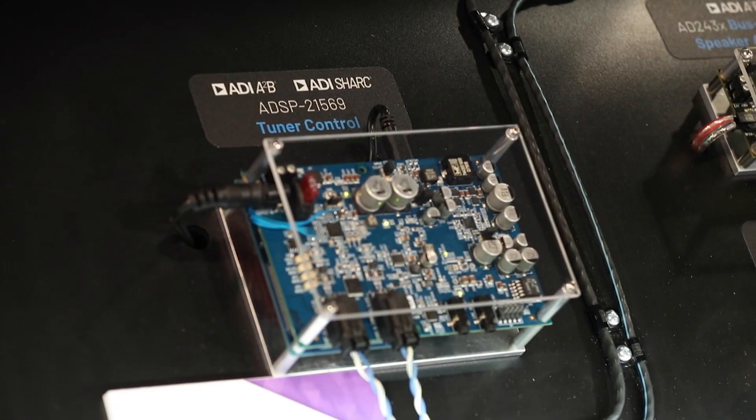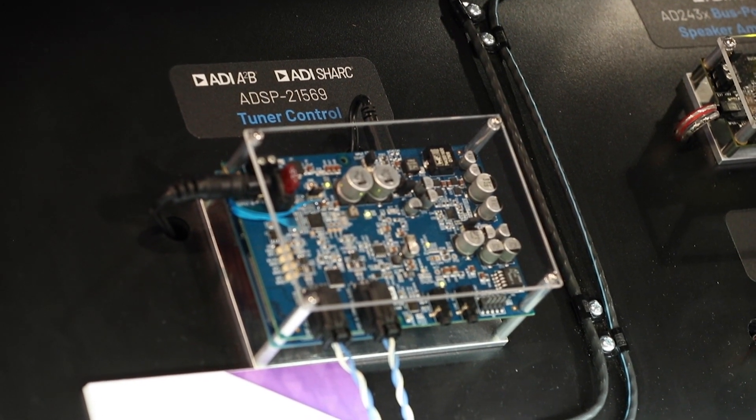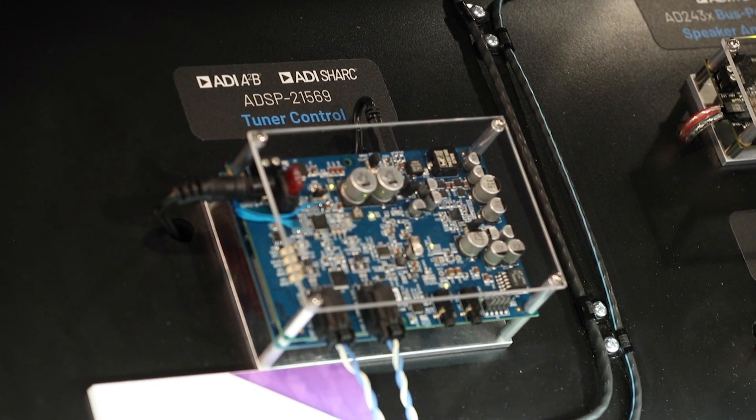The A2B bus provides an I2C or fast SPI over distance asynchronous interface to remotely initialize the tuner, make channel changes, and to receive HD radio metadata like song composer information or album cover images.